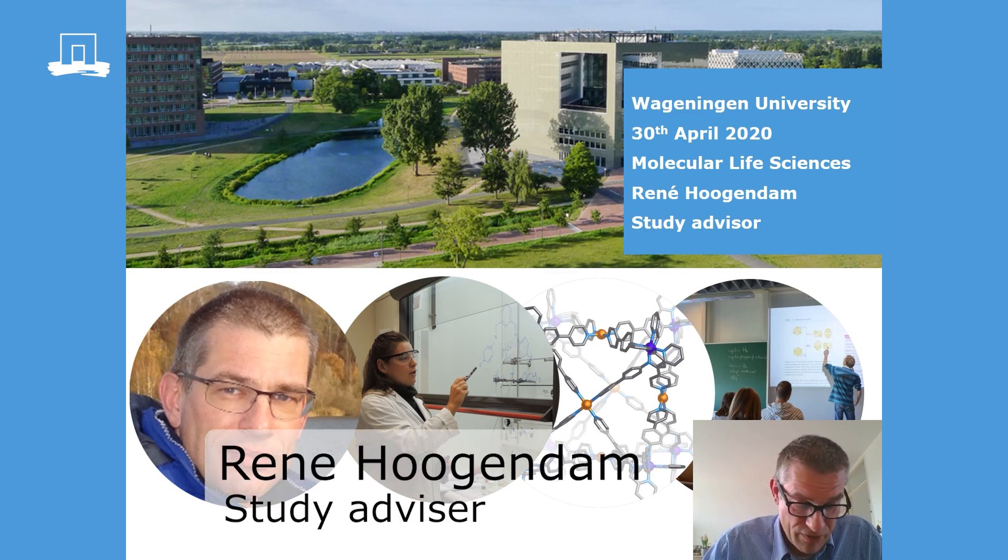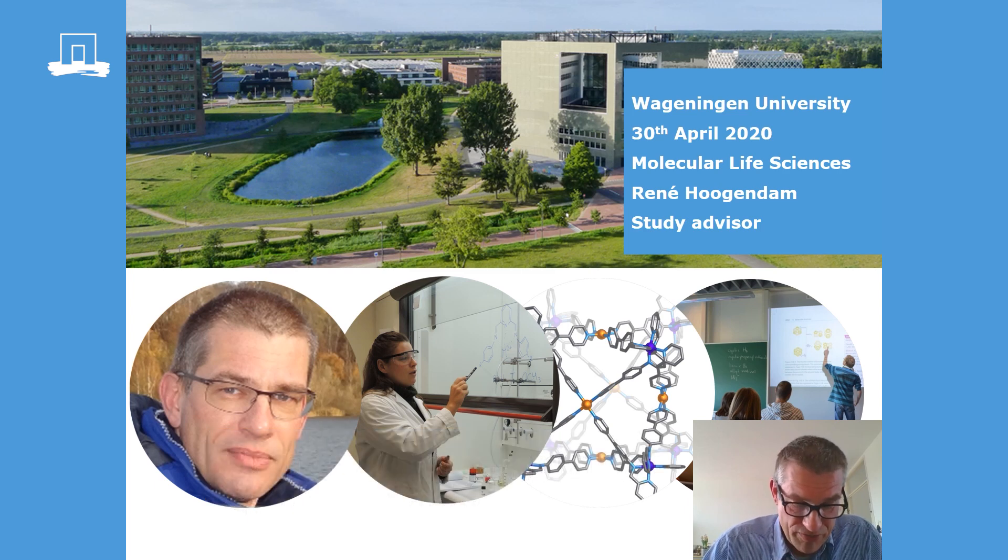Who am I? I'm René Hoogendam. I'm one of the study advisors of this master program. And perhaps you suspect that I use an autocue — that's right. I use an autocue, and that's to help me keep this presentation within five minutes.